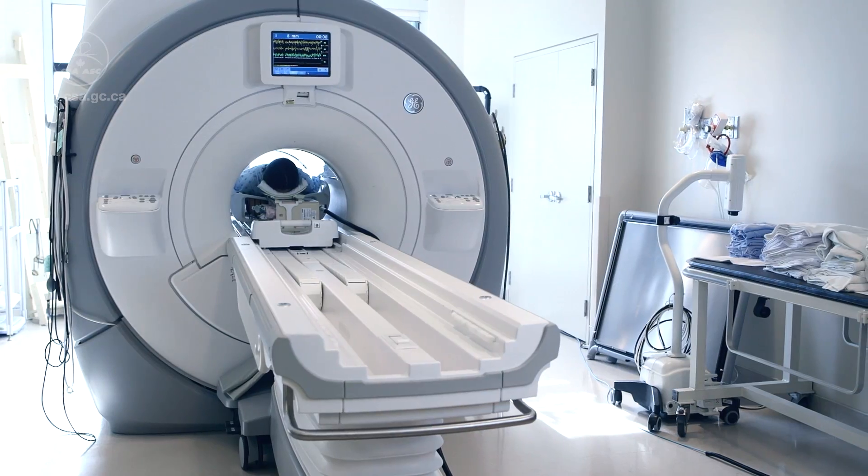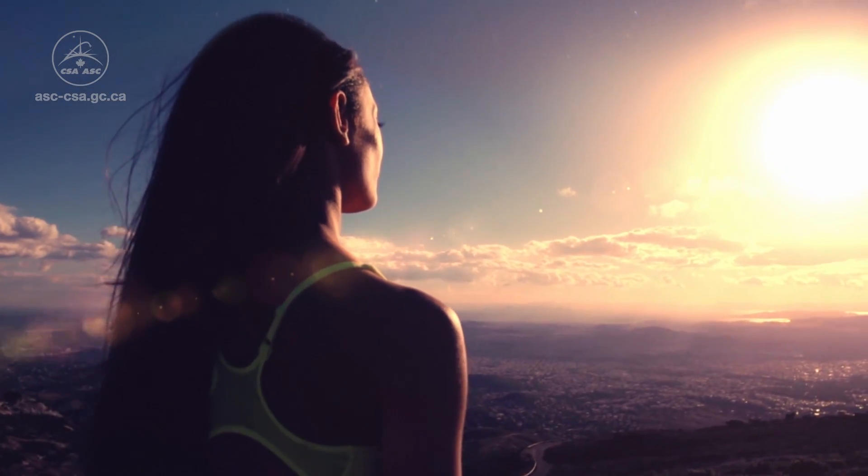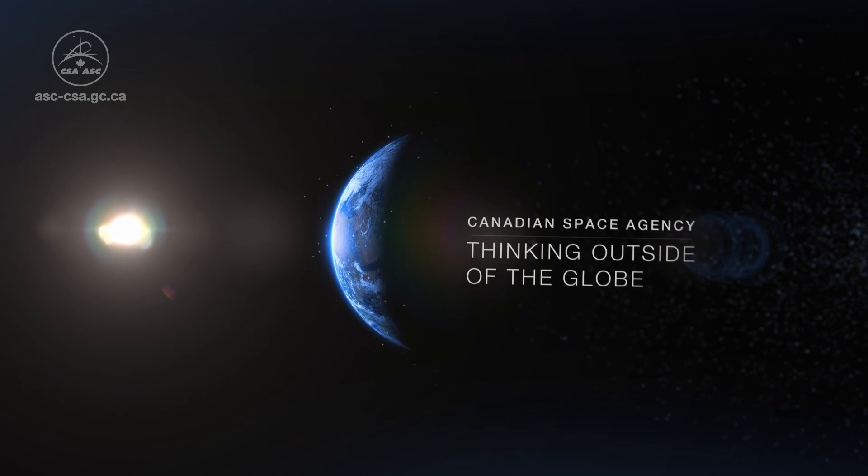Thanks to Canadian Space Robotics, this technology is a step towards a future where surgeons can rely on robots to perform intricate medical procedures that will be less invasive, less painful, and will allow patients to recover faster. Canadian Space Agency — Thinking outside of the globe.